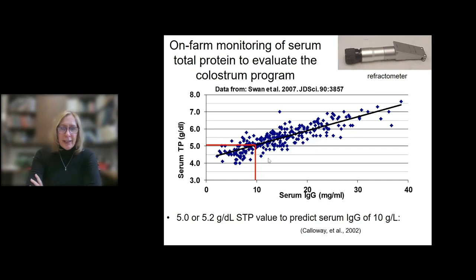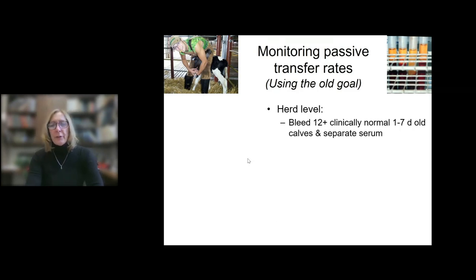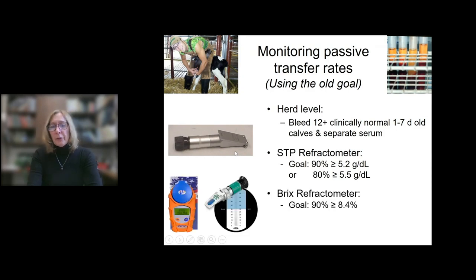There's not a perfect correlation at the individual calf level — there could be false positives or false negatives. So instead of looking at individual calves, we prefer to look at this serum total protein data at the aggregate level, asking whether the proportion of calves passing or failing is acceptable. We use this as a herd-level monitoring tool. Our goal is to bleed 12 or more clinically normal calves between one and seven days of age, and the old goal was a 90% pass rate — 90% of calves at or above a total protein of 5.2 or a BRICS rating greater than 8.4.